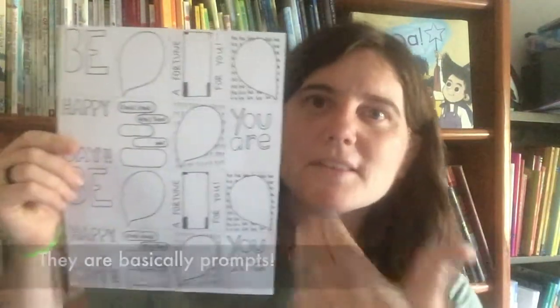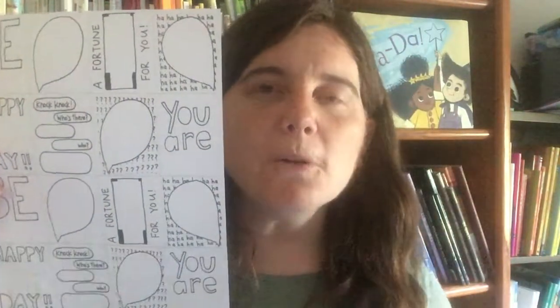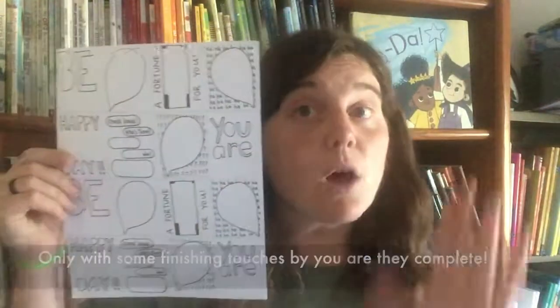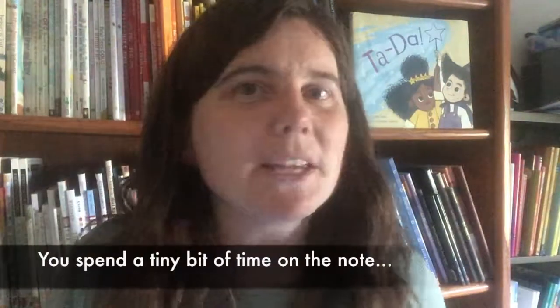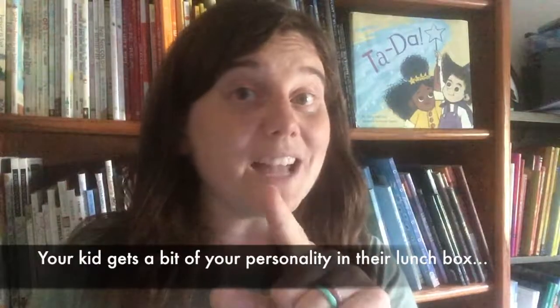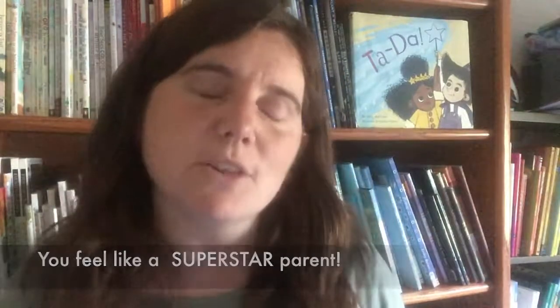Friend, I've got that way. Ta-da! This set is different than any other one you'll find because they are basically prompts. The cards are mostly finished, but only with a word or two from you will they be truly done. This is a win-win situation. You're going to spend only a tiny bit of time on a lunchbox note each day. Your kid gets a bit of your personality in their lunchbox, and you feel like a superstar parent for fostering that connection with your kid.